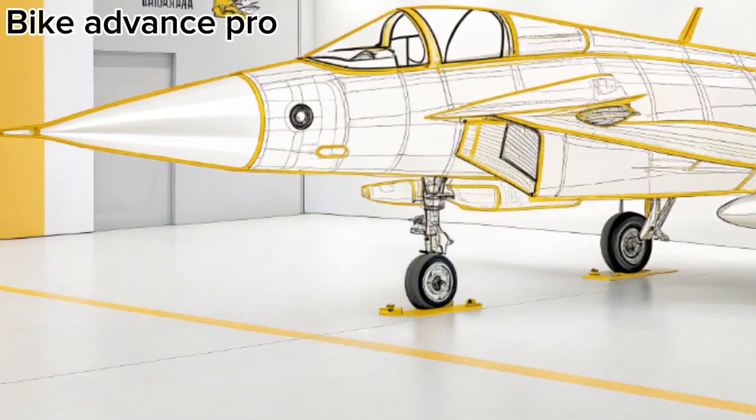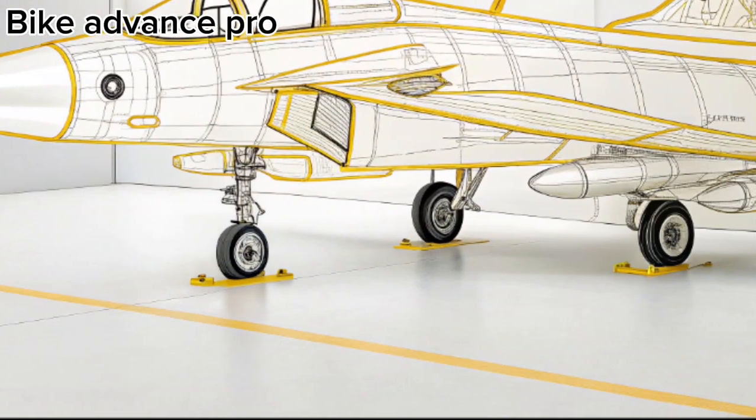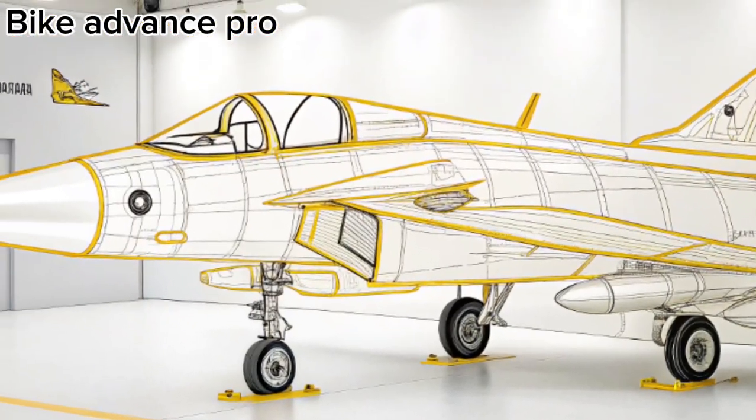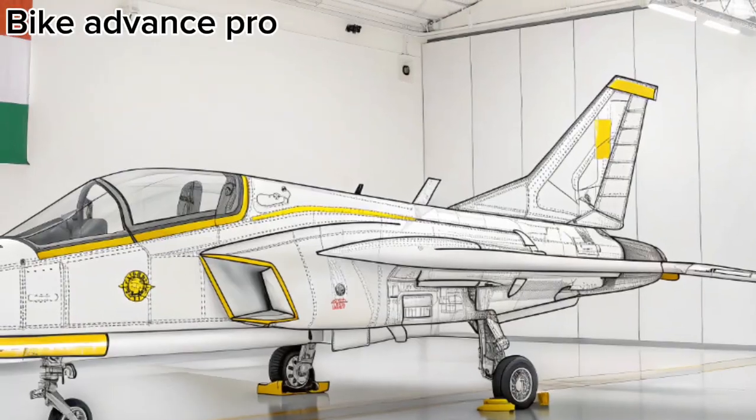The Tejas MK2 is the next major leap after the Tejas MK1A. Developed by Hindustan Aeronautics Limited (HAL), this aircraft represents India's growing self-reliance in defence technology.